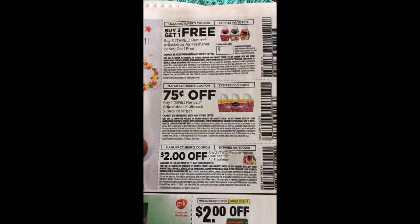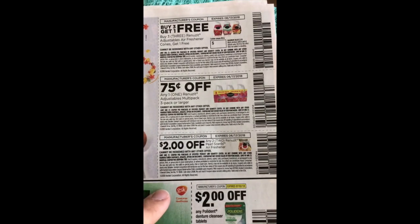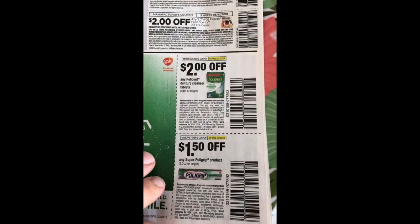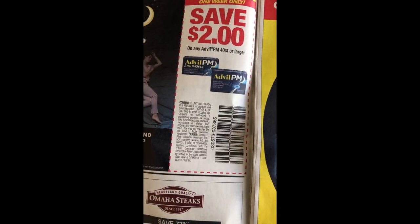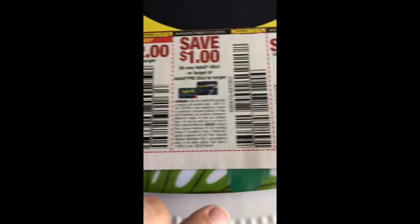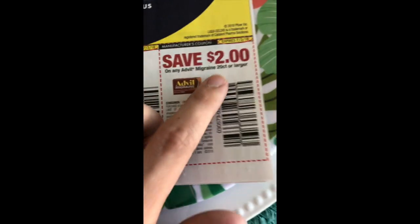We have our standard Renuzit — it's buy three get one free, 75 cents off the multi-pack, and two dollars off the Pearl two Pearls. We have Polydent — two dollars off the denture cleansers and a dollar fifty off the Super Polygrip. We have two dollars off Advil PM 40-count or larger, two dollars off Advil 80-count or larger, a dollar off the Advil 40-count or Advil PM 20-count (one week only), and two dollars off Advil Migraine.